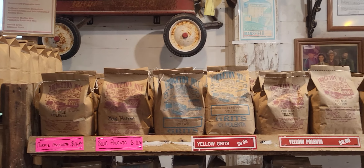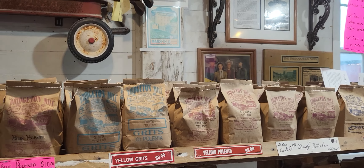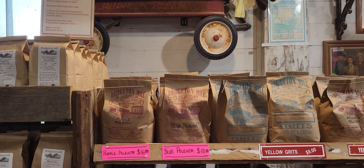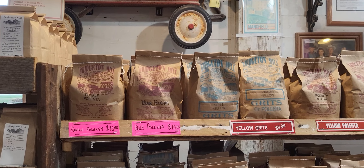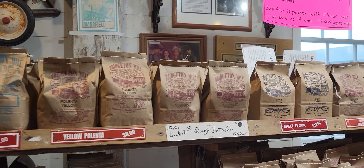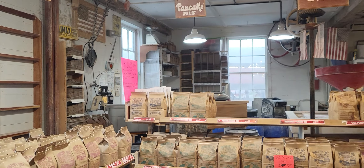They made 400 pounds of flour today and they sell the flour to whoever wants to buy it. Do you ship out and sell to stores? No, we don't sell to stores, but we do ship to people that like our products. So you do ship but you don't sell to stores, and you sell merchandise too — lots of gifts.